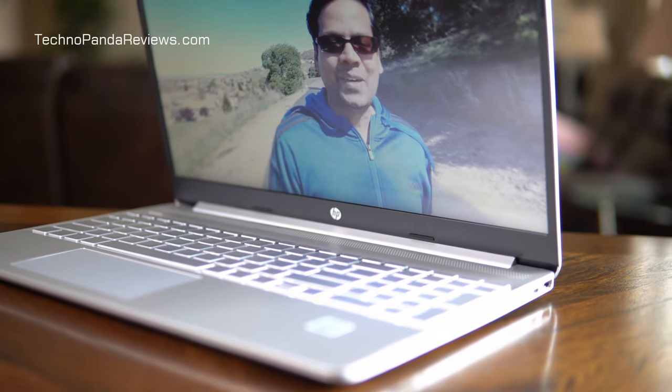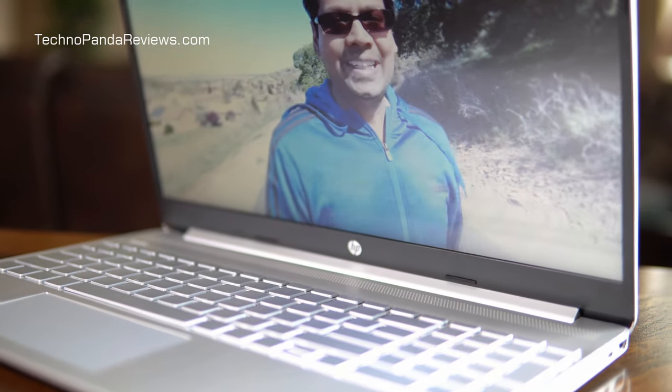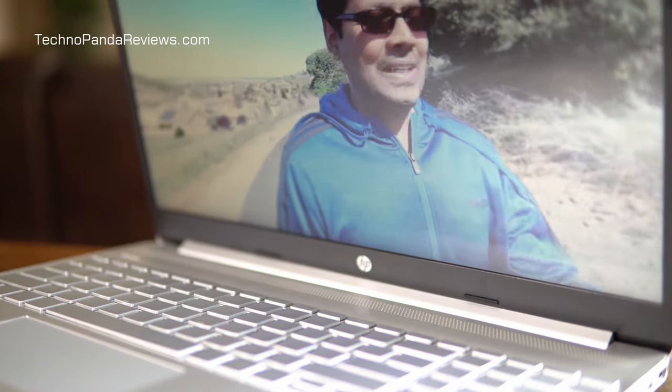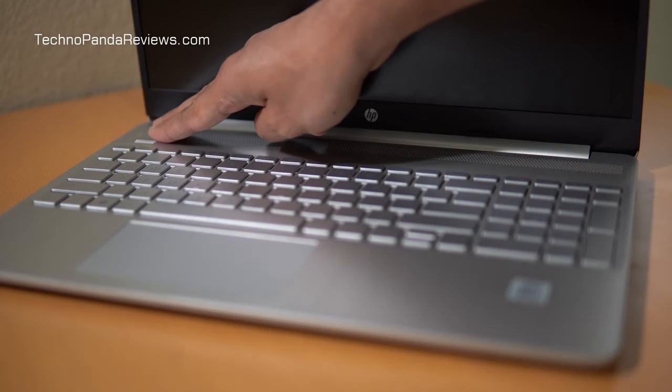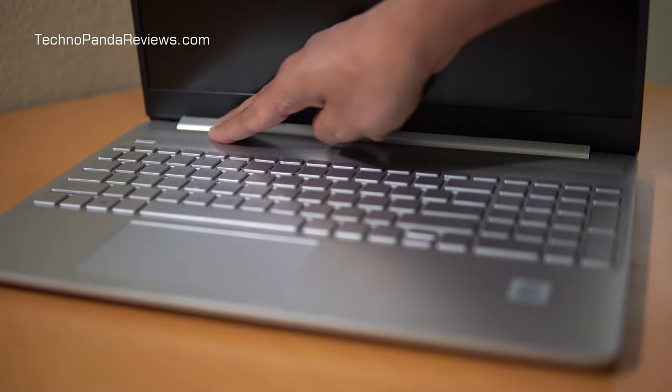Now let's talk about the speakers. HP has done a really good job here. This laptop comes with top-firing stereo speakers and they are really loud. For a budget laptop, I am very impressed — they are a great speaker set for watching YouTube and Netflix videos and also for listening to music. The laptop also comes with a headphone jack, so you're welcome to use high-quality wired headphones for gaming, watching movies, or private listening.